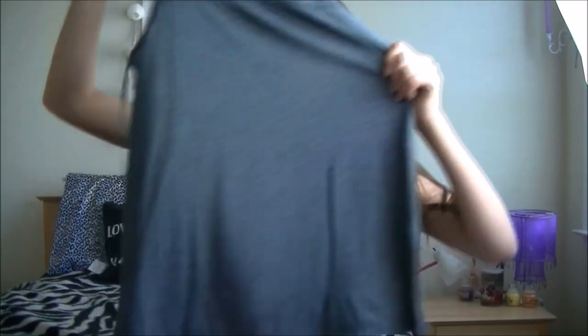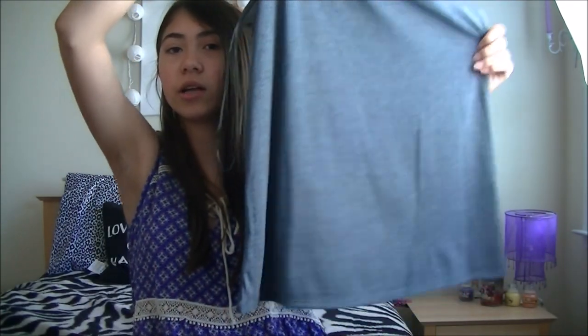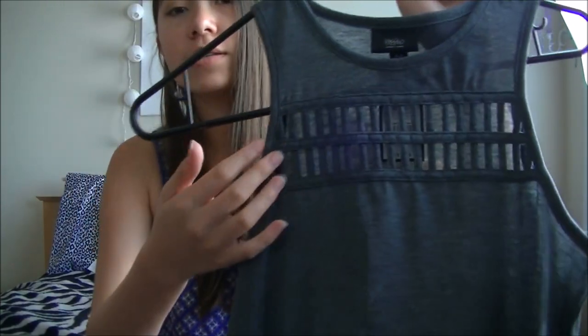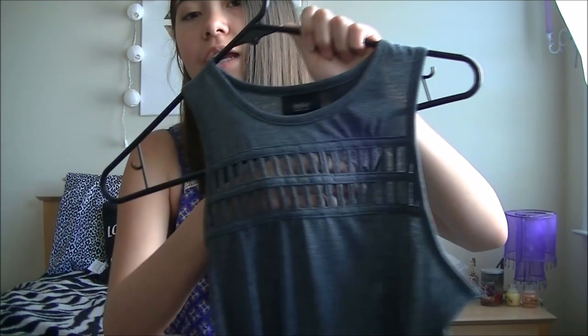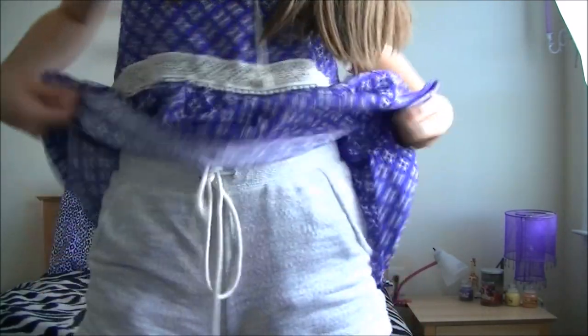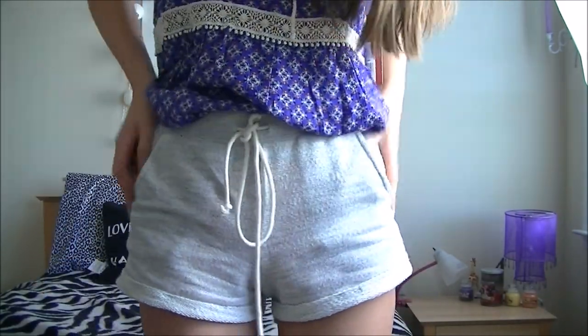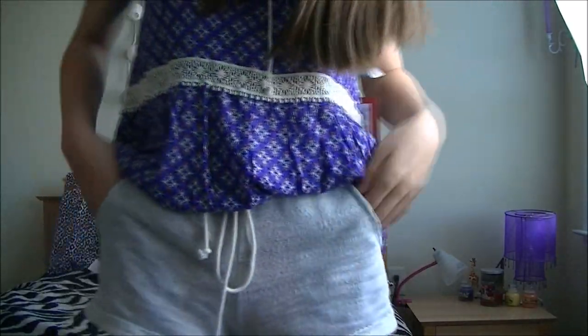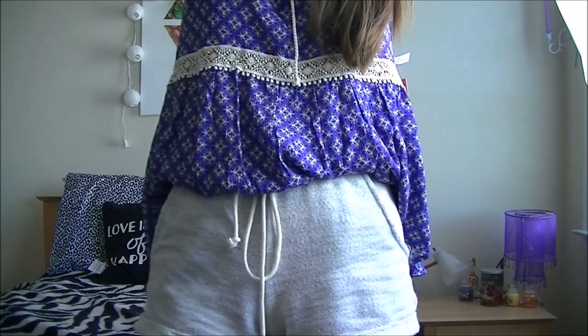The last shirt I got from Target is this grey one. It is a very neutral cool grey, it's kind of like a triangle — it opens out more and more as it goes down — and there are little cutouts in the front to make an intricate design. I also got shorts from Target, the ones I'm wearing right now. They are super comfortable, I'll wear them to bed or outside too. Just really comfortable summer shorts, so that's all for Target.